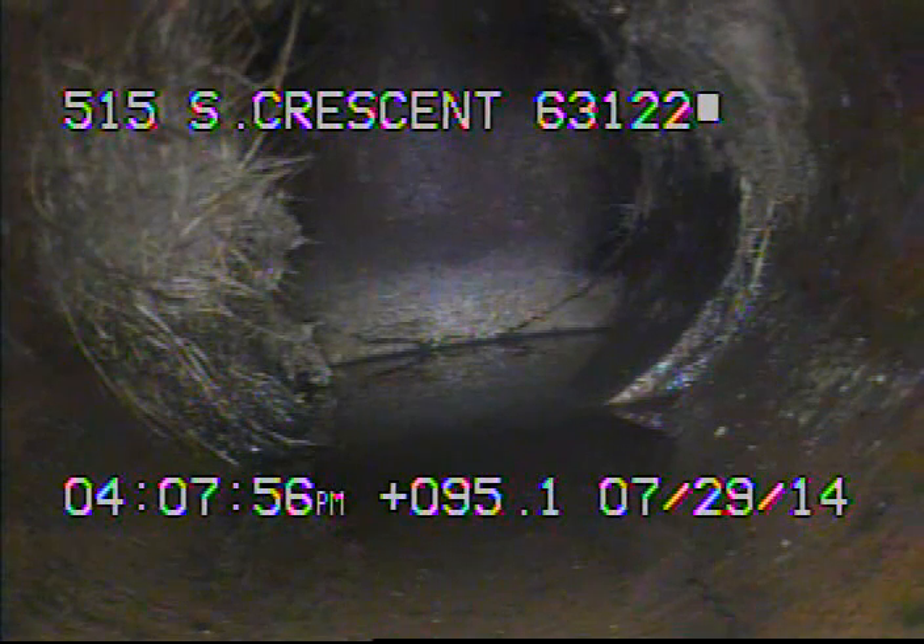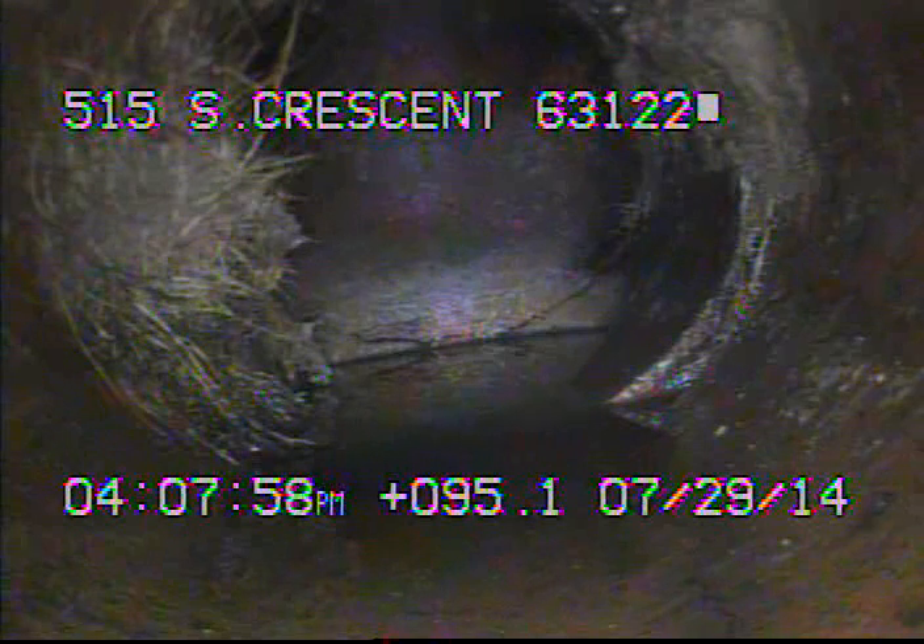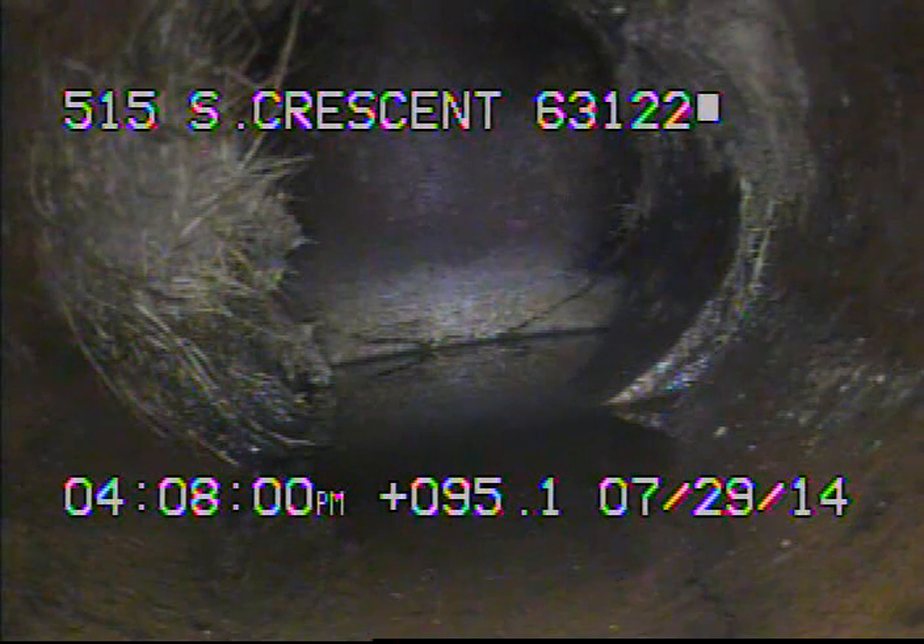This cleanout is going to have to be dug out and brought up to grade in order to have the sewer line properly cleaned and then inspected the rest of the way to the main.